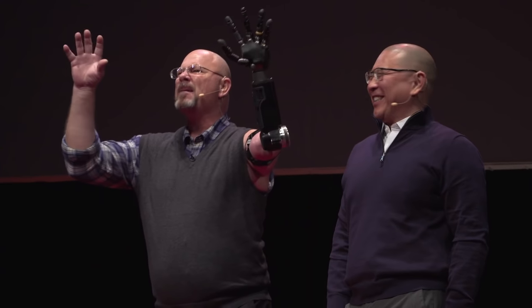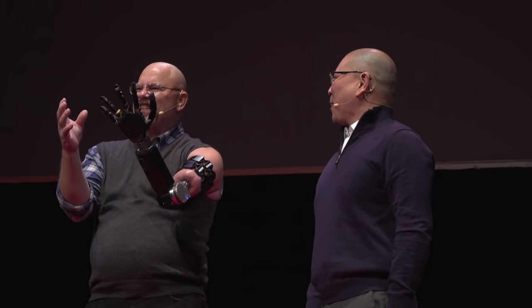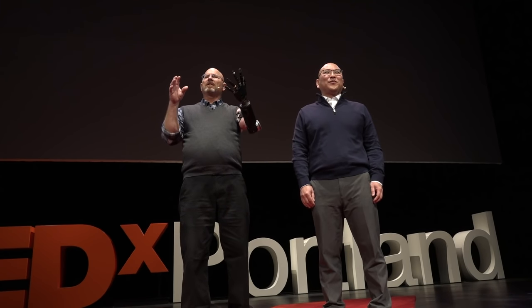So move on over, Arnold. I'm the new Terminator. I can cook dinner, I can trim the hedges — I've even started to take piano lessons. My next goal is to learn to play Amazing Grace on the piano.